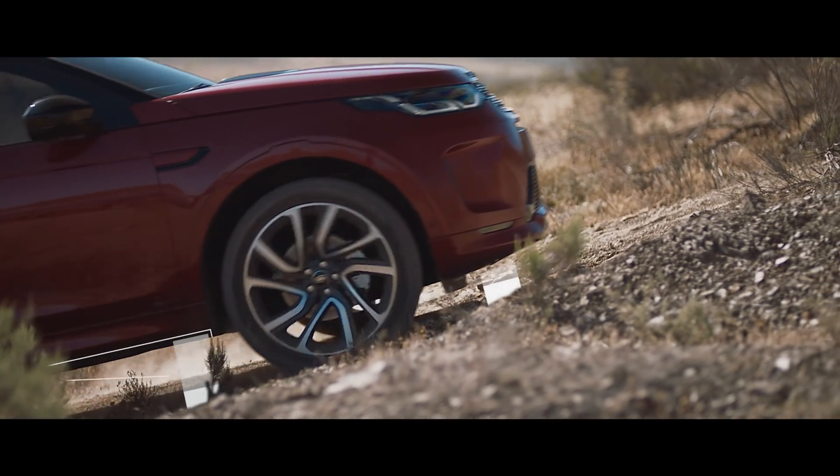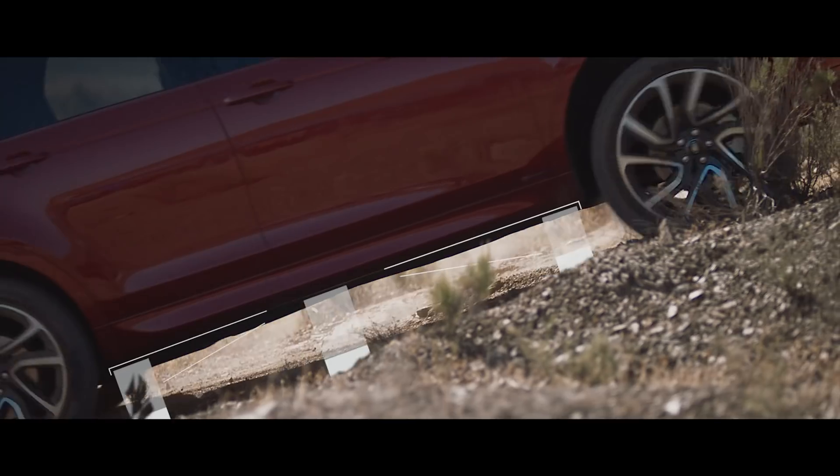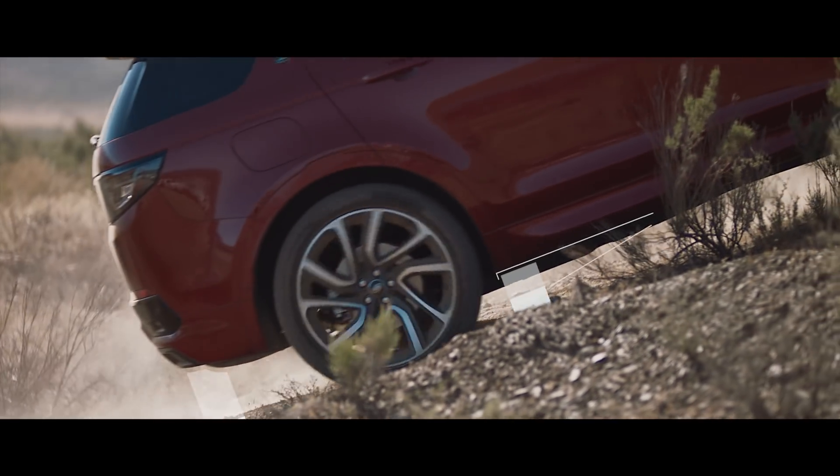The clever off-road geometry ensures that poised, confident progress can be made, even in the most difficult terrain.